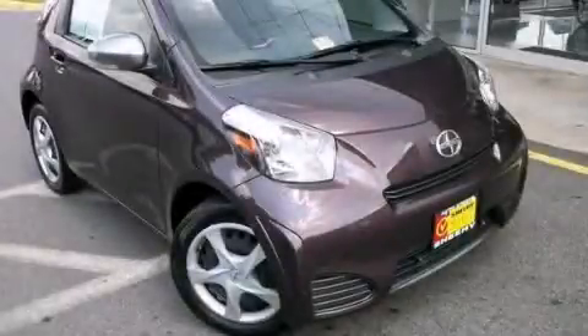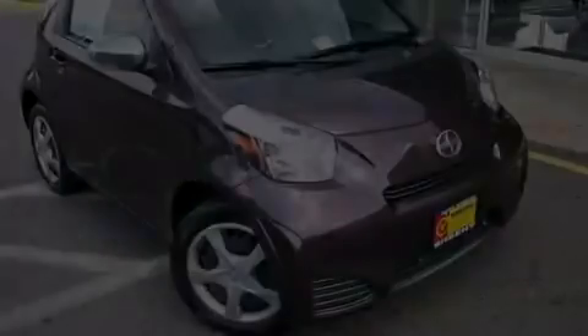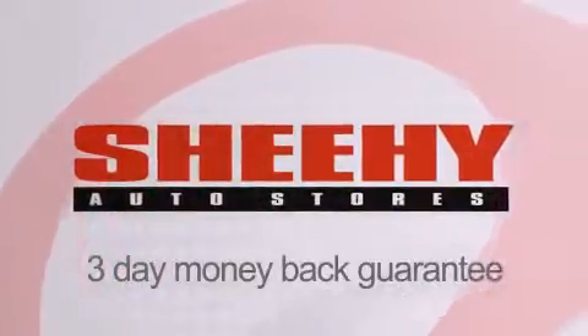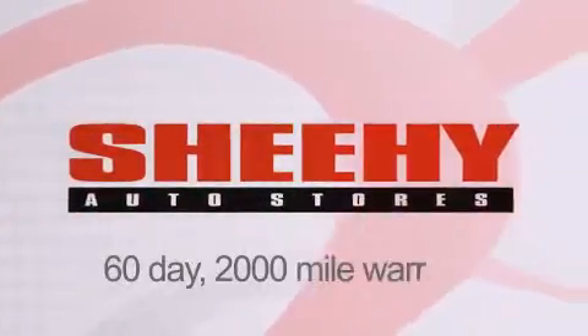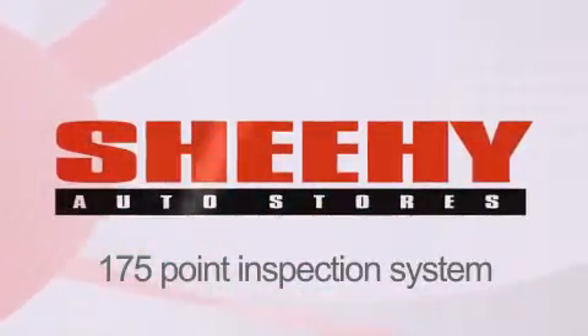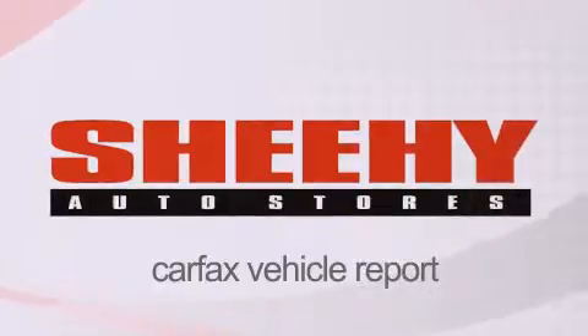Stop by today and test drive this automobile for yourself. Every Sheehy Select used vehicle comes with a 3-day money-back guarantee, a 60-day, 2,000-mile warranty, passes a state inspection and our 175-point inspection system, and comes with a Carfax vehicle report.